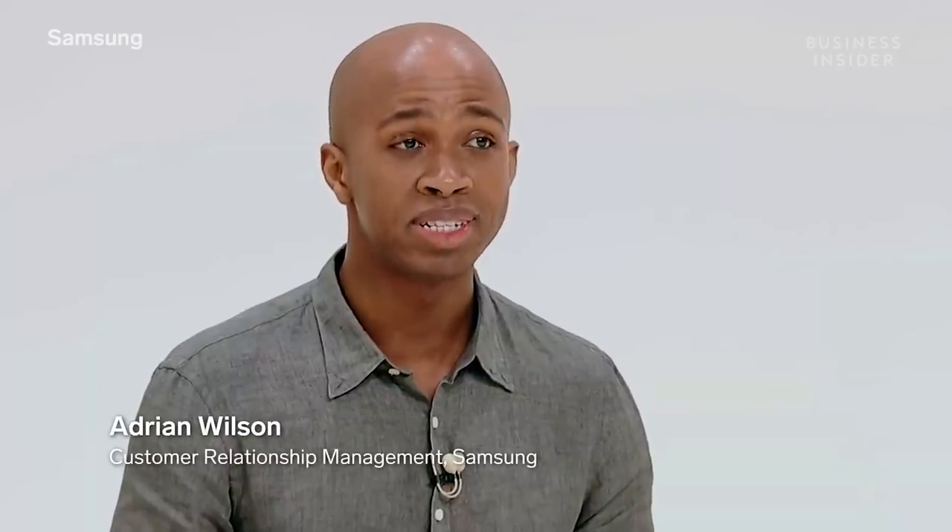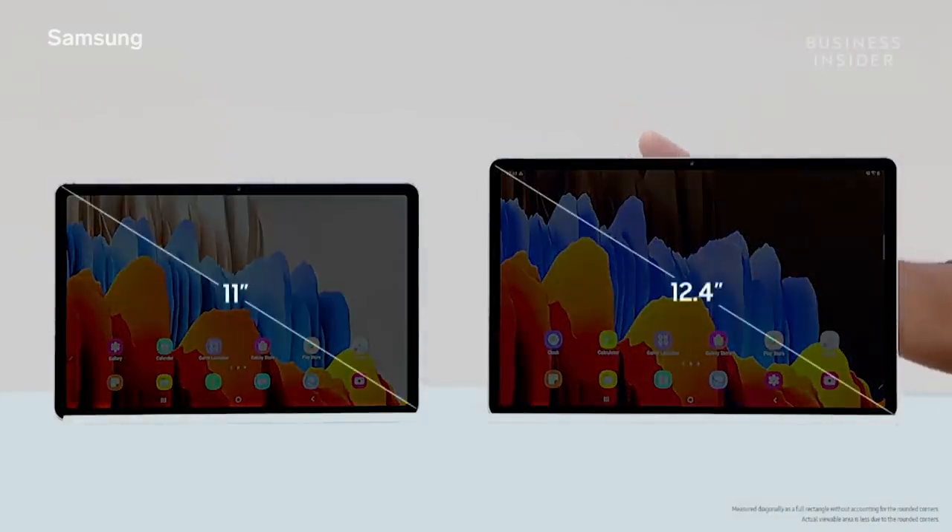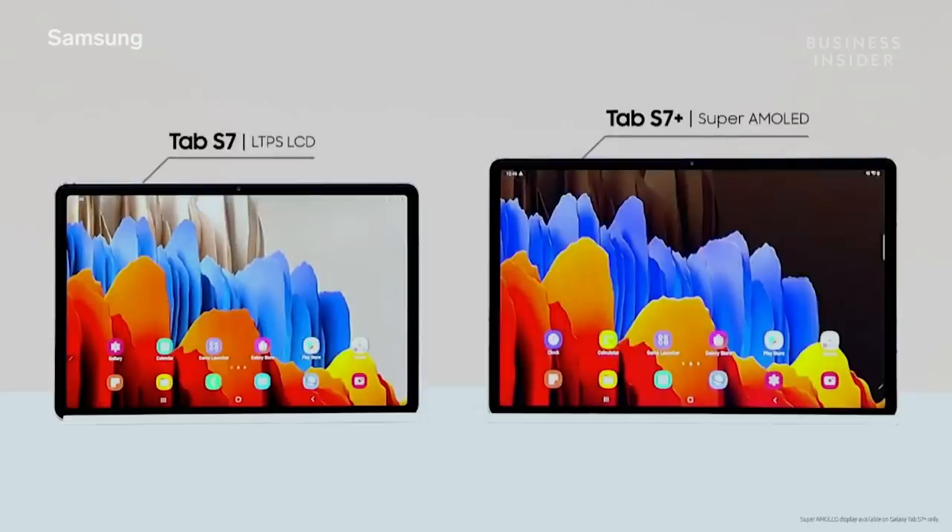This is our all-new Galaxy Tab S7. The Tab S7 comes in two sizes: an 11-inch model and the larger 12.4-inch Tab S7 Plus. The Tab S7 Plus has the largest Super AMOLED on a tablet today. And we're bringing that ultra-smooth 120Hz display to tablets for the first time.